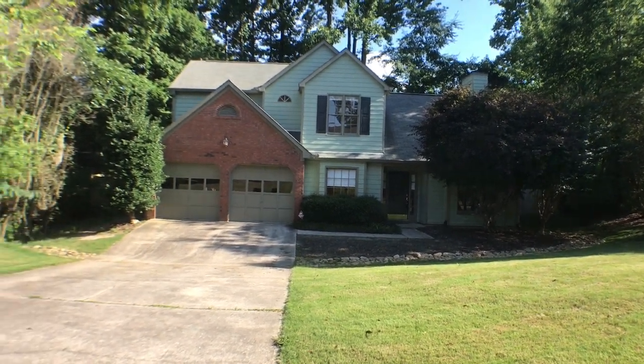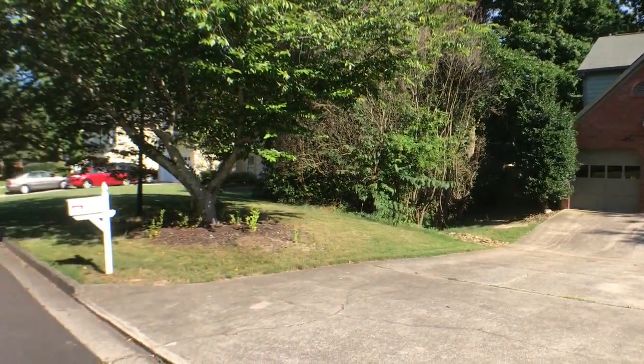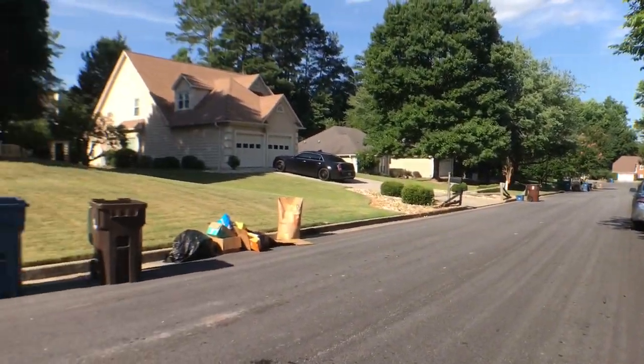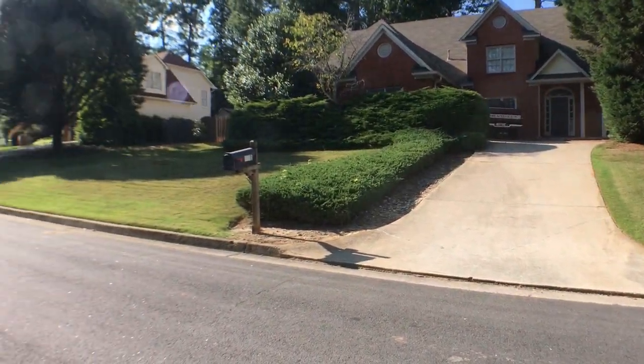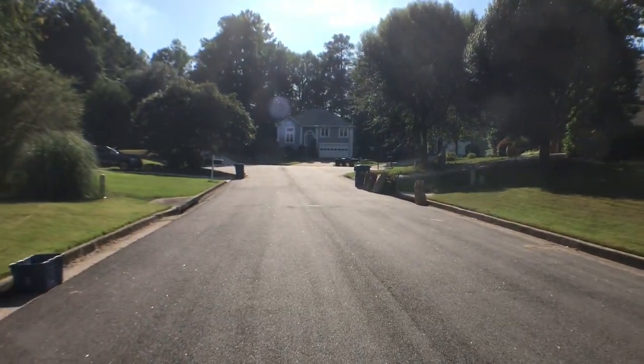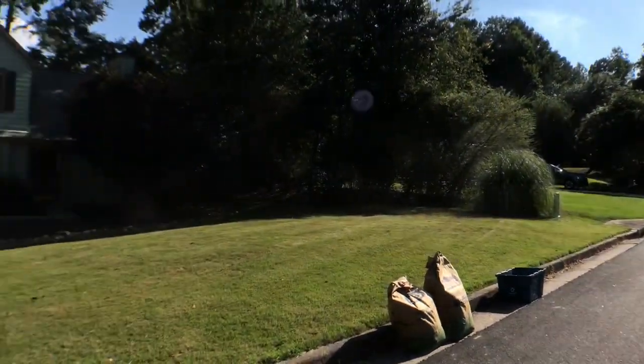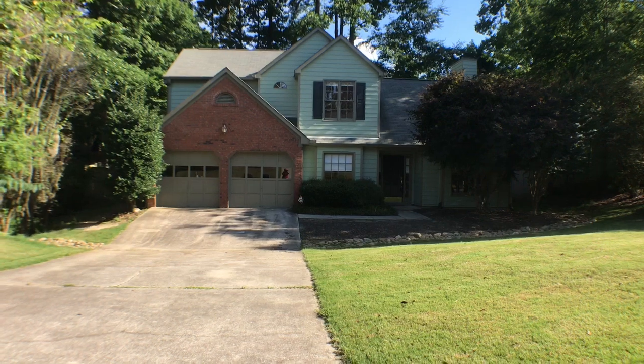Let's take a quick look at the quiet neighborhood, right on the edge of a cul-de-sac. Let's go on in and take a look inside.